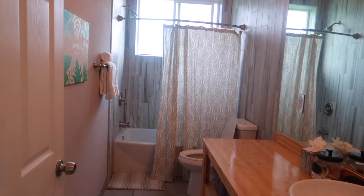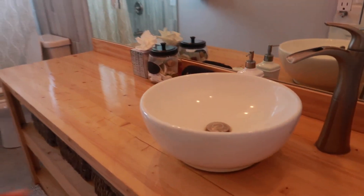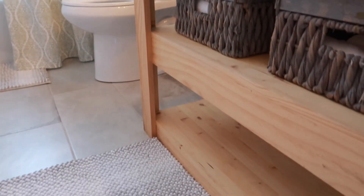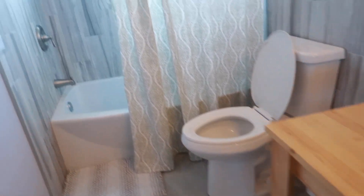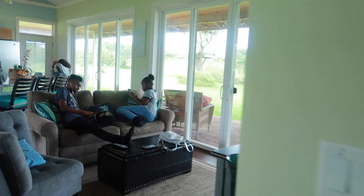This is the guest bathroom - pretty much the same concept as the master: single vanity sink, same bowl faucet, and all the extra towels down here along with toilet tissue. They have a shower and tub combo here, which is good. I would love to take a bath and might do so tonight after our adventure going up the summit.